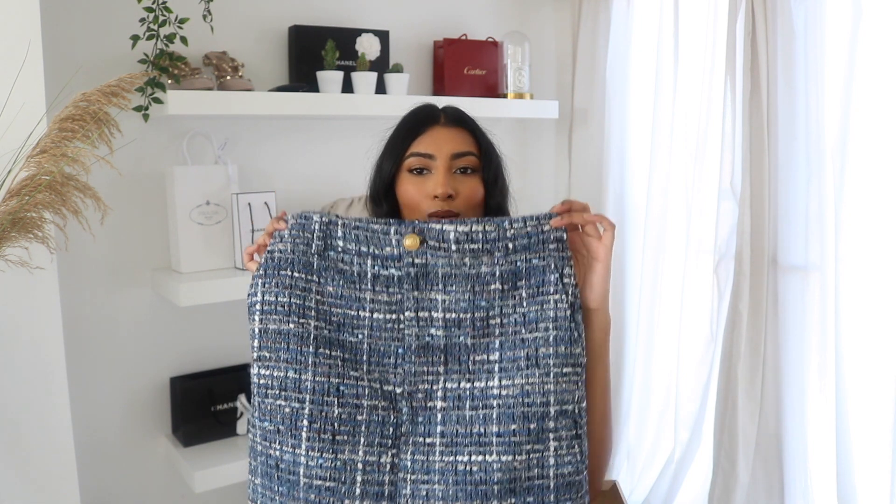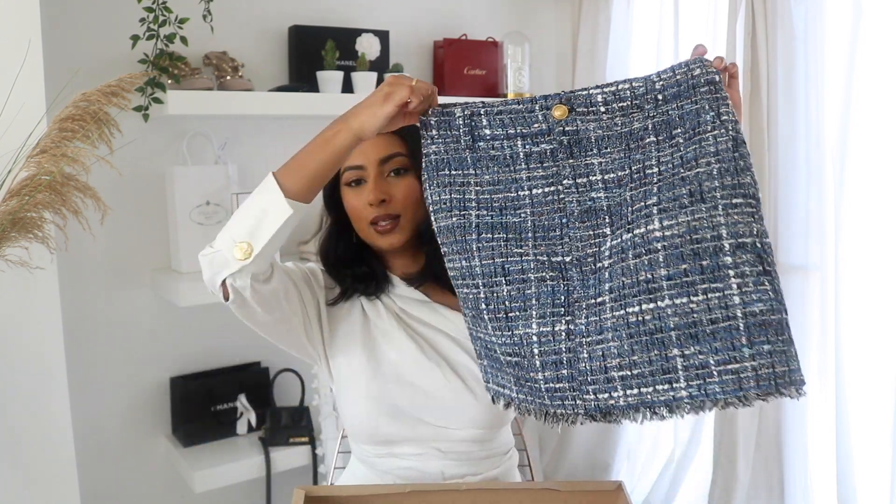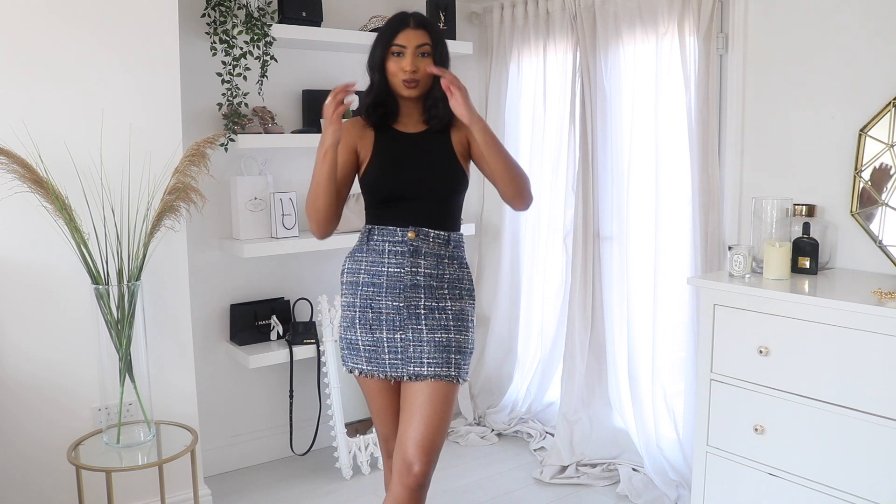The next thing is a cute mini skirt — it's like a tweed mini skirt, very Chanel-esque vibes. Zara always seems to bring out tweed pieces in spring, summer, and autumn. It's a bit school-girl looking but we'll try it on and see. Honestly, I don't like it — the only thing I like about it is it has pockets. It's not really my kind of skirt; I feel very school-girl and a bit preppy. It is a nice skirt, just not my style.